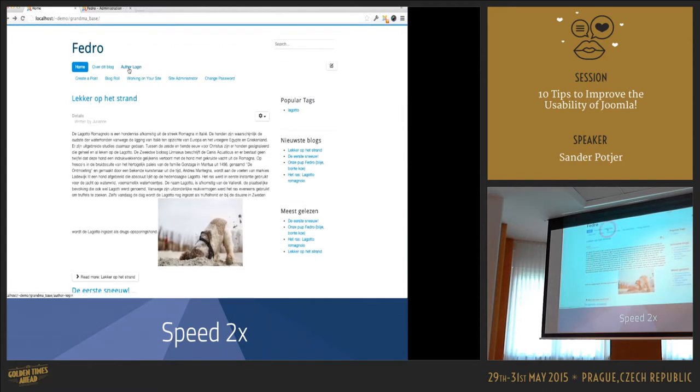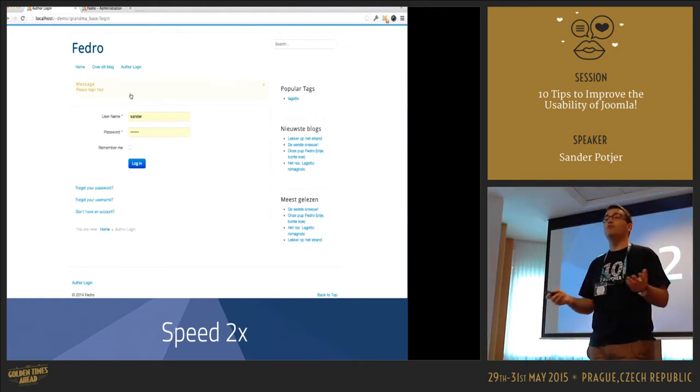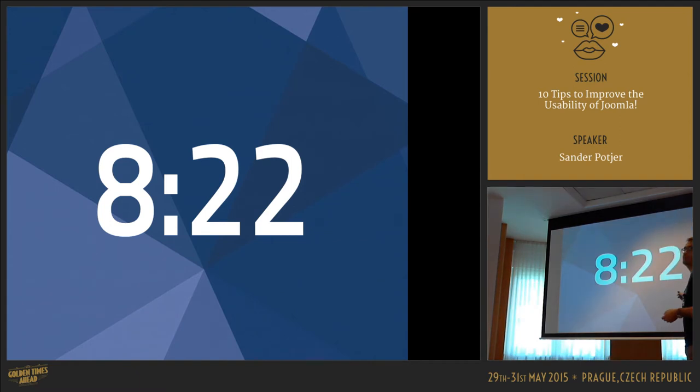Last step: log out of the website. She clicks Log Out — really clear. She was able to perform this very simple exercise in 8 minutes and 22 seconds. The video was played at twice the speed. Who thinks this can be better? Right.